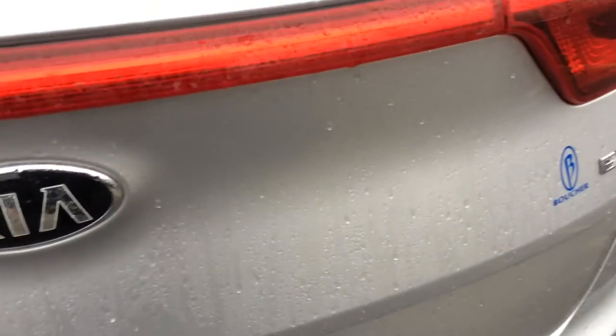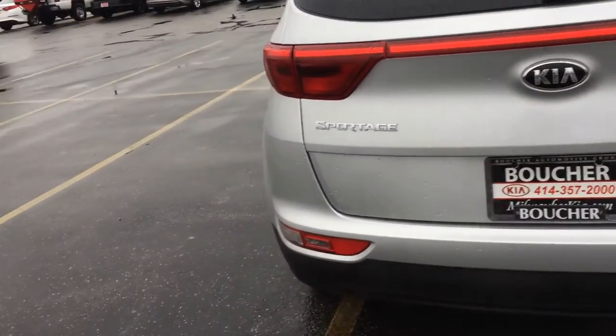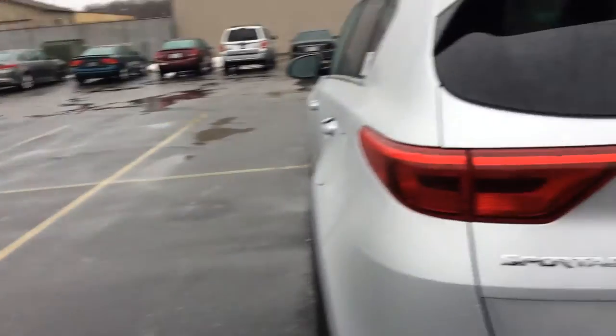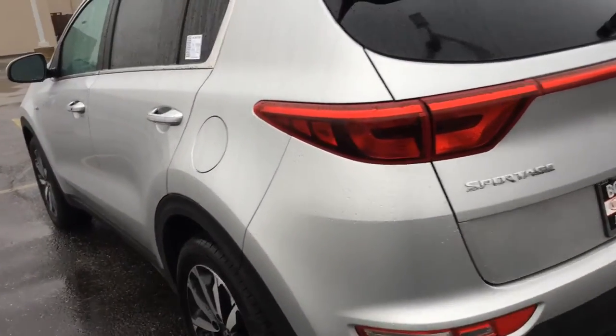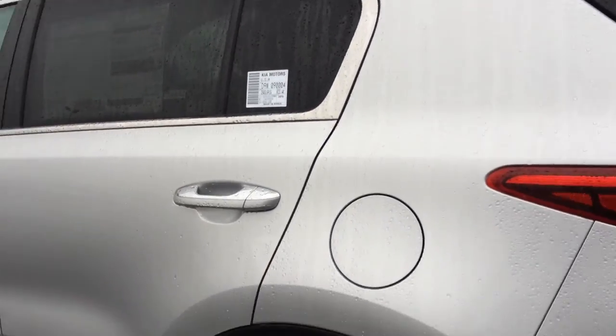I think your daughter would be really happy with this vehicle. Steven, I'd love to show you this vehicle in person. Give me a call or feel free to email me back here at Boucher Kia. Let's set up a time for you and your daughter to come on in and see what we can do for you. Thanks for choosing Boucher and you have a great day.